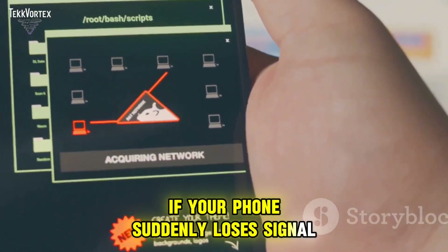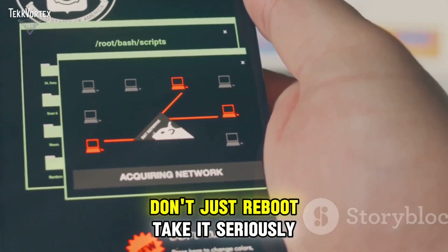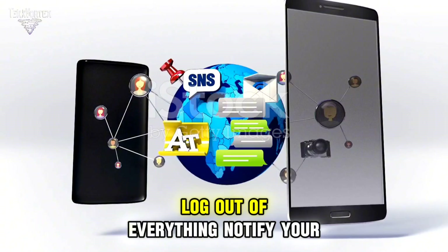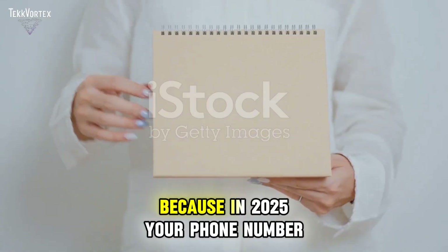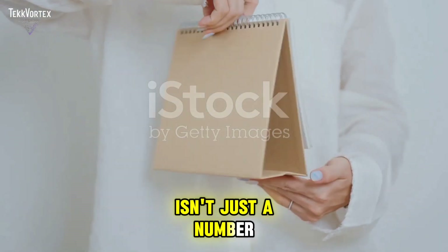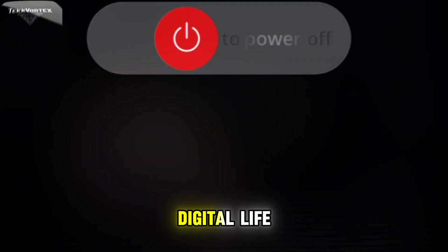If your phone suddenly loses signal without warning, don't just reboot. Take it seriously — log out of everything, notify your provider, and freeze your accounts. Because in 2025, your phone number isn't just a number. It's the key to your entire digital life.